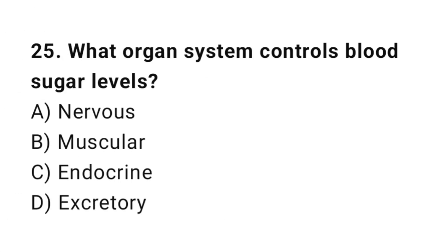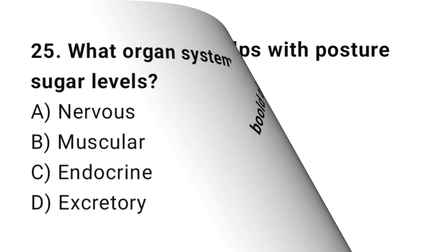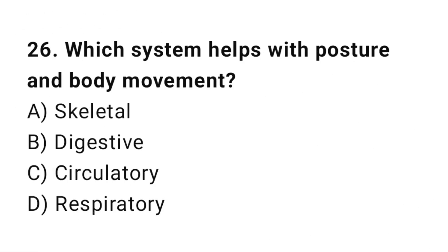Q25: What organ system controls blood sugar levels? The correct answer is C, endocrine. Q26: Which system helps with posture and body movement? The correct answer is A, skeletal.